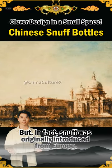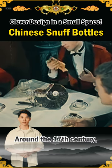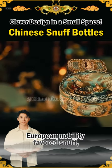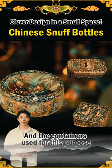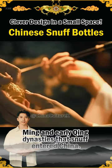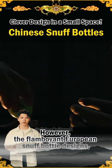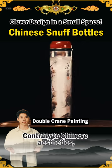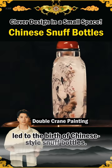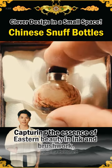In fact, snuff was originally introduced from Europe. Around the 17th century, European nobility favored snuff, and the containers used for this purpose were primarily boxes. It wasn't until the late Ming and early Qing dynasties that snuff entered China. However, the flamboyant European snuff bottle designs, contrary to Chinese aesthetics, led to the birth of Chinese-style snuff bottles, capturing the essence of Eastern beauty in ink and brushwork.